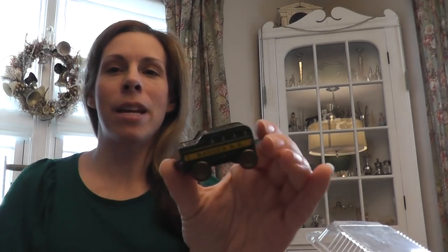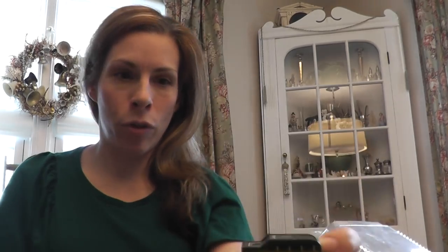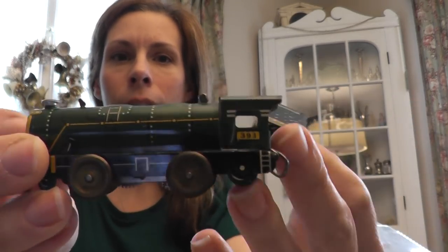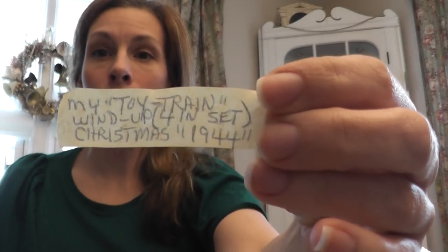Also, in another one of these little clamshell takeout containers the man handed me — because I said I like many things to craft with — were these tin trains. I guess that's a train car; they probably link together. These are in such nice shape and came with a cool little note as well. Here's a flatbed one. I think they were a dollar. And the note said: 'Toy trains, my toy train, four in the set, Christmas 1944.' Love it.